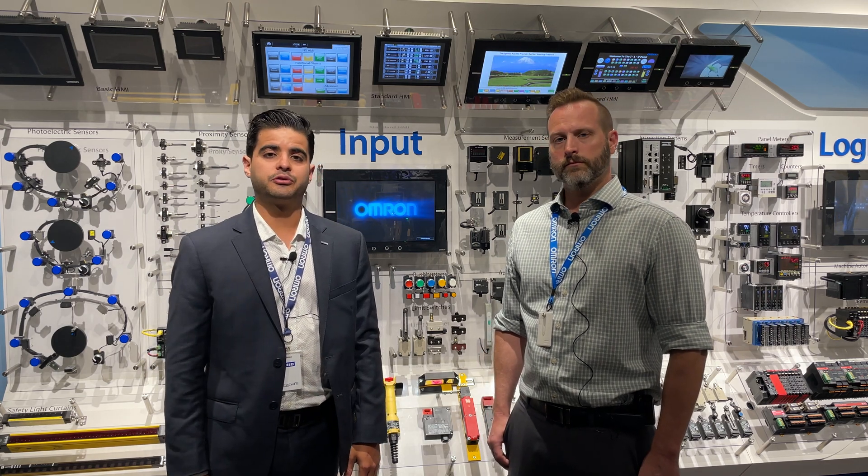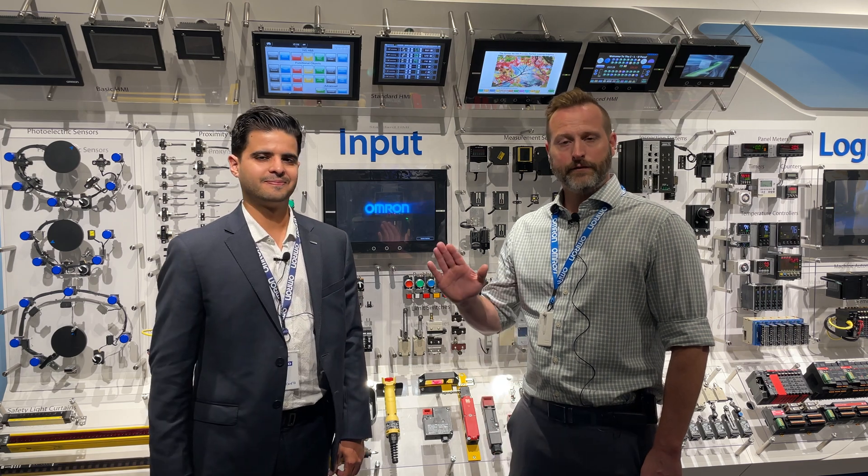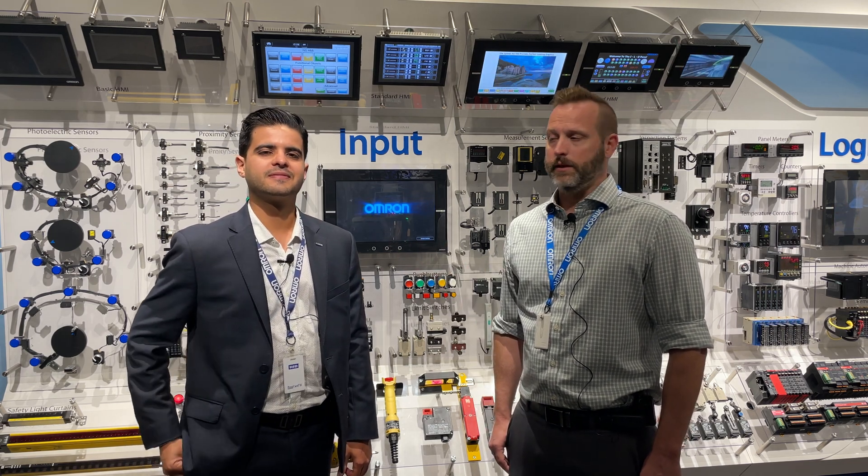Hello everyone. We're here today in our automation center in Chicago with Matt. My name is Matt Moore and I am the product manager for the components here at Omron.